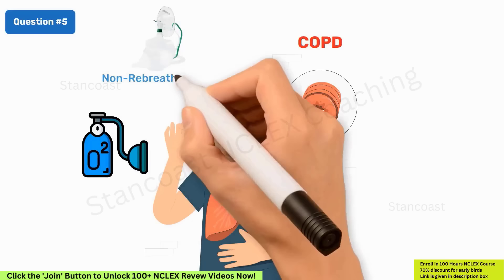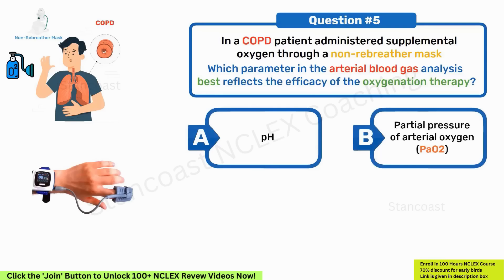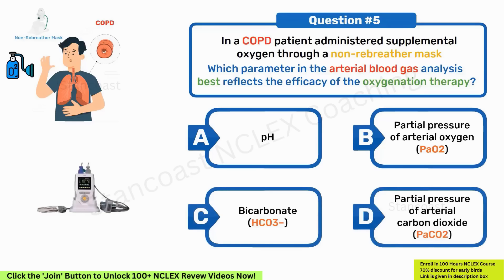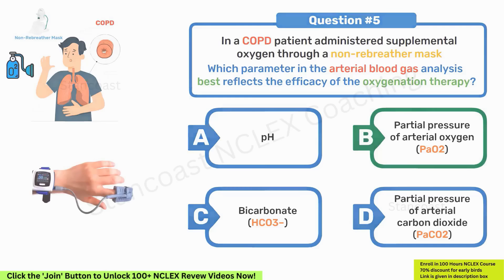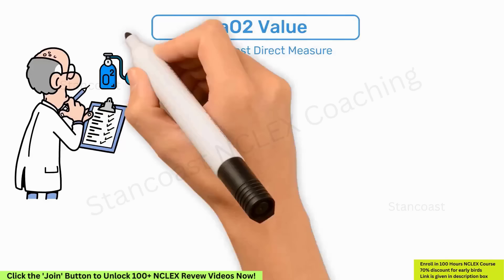In a COPD patient administered supplemental oxygen through a non-rebreather mask, which parameter in the arterial blood gas analysis best reflects the efficacy of the oxygenation therapy? A. pH. B. PaO2. C. HCO3. D. PaCO2. The correct answer is option B. The PaO2 value is the primary and most direct measure for assessing the success of oxygen therapy.